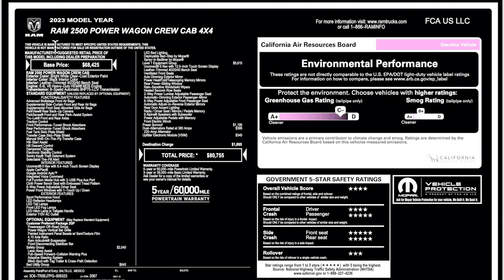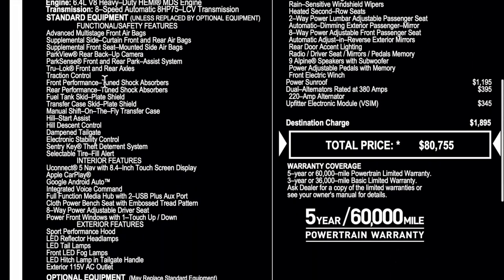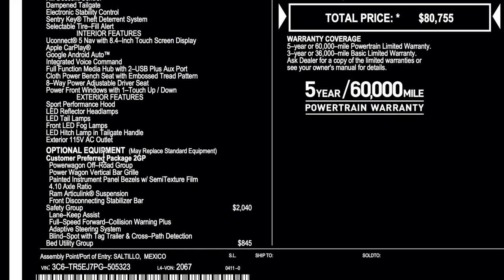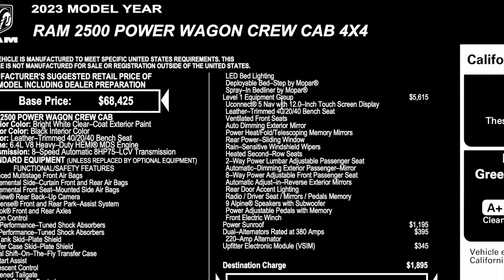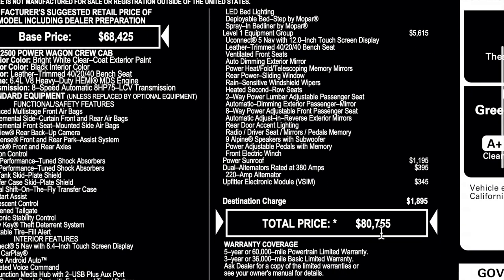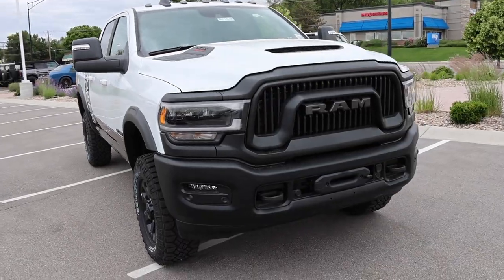This is the window sticker for the Ram we're reviewing today, showing the spec and base price for the Power Wagon. Here's the standard equipment and options listed below. This one does have the Level 1 Equipment Group for $5,615, which is the most expensive option, including a sunroof, dual alternators, and the upfitter electronic module. Destination came in at $1,895, with a total price of $80,755.